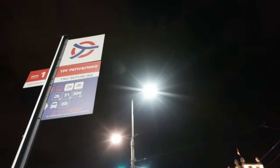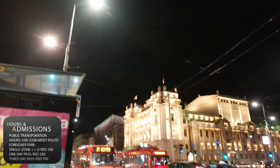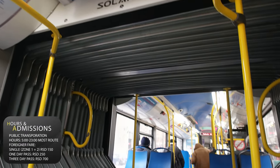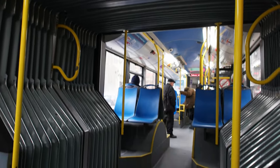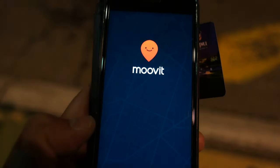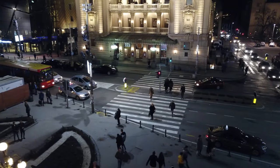Most of Belgrade's attractions are easily accessible by foot, but to save time I recommend you grab unlimited tourist transit passes for one, three or five days. The best transit app is Move It and yes, it's free!